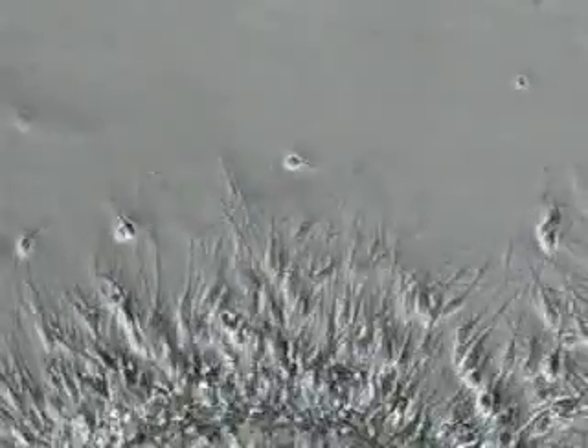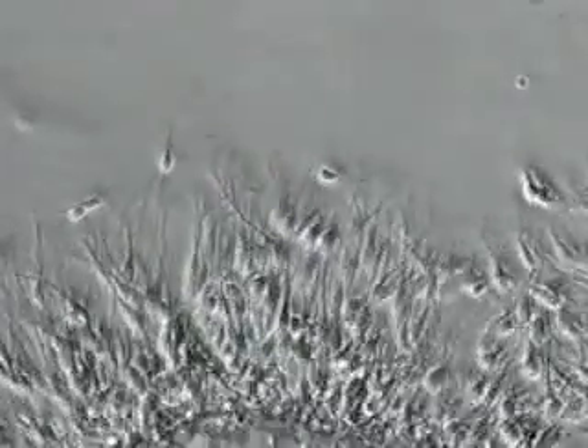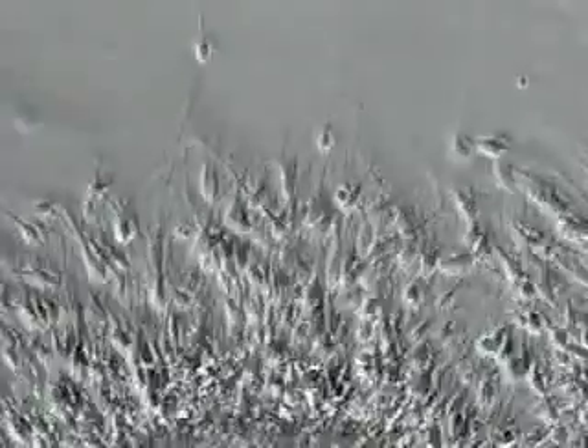A neuron needs to put out fibers and outgrowth in order to connect to other neurons — that's the basis of the brain. The researchers noticed that these fibers and outgrowth from the neurons were drastically reduced in the Down syndrome cases, so they weren't putting out connections to other cells in a normal way.